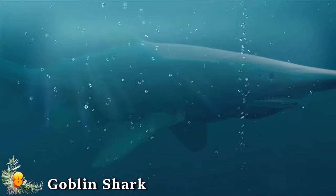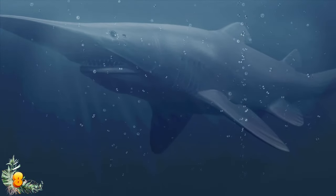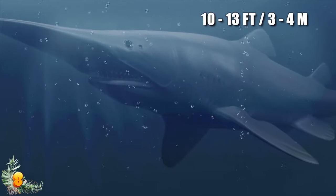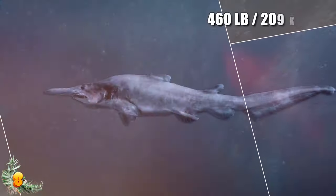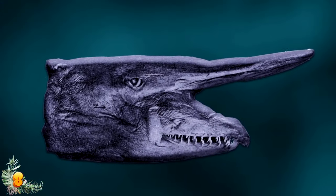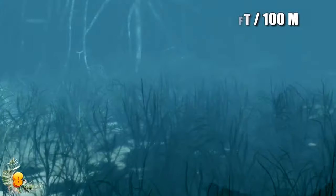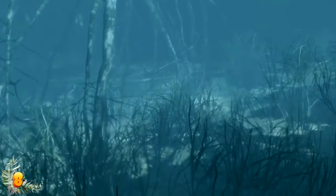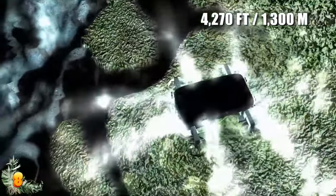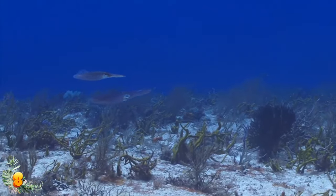Number 8: Goblin Shark. The goblin shark, Mitsukurina owstoni, is the only living member of the 125-million-year-old Mitsukurinidae family, earning it a reputation as a living fossil. Measuring between 10 and 13 feet long and weighing as much as 460 pounds, it has a distinctive elongated snout and a protruding jaw filled with up to 62 rows of nail-like teeth. It lives at depths greater than 330 feet, and some scientists believe goblin sharks sometimes dive as far as 4,270 feet below the surface. They spend most of their time on the sea floor along the continental shelf, hunting squid, fish, and crustaceans.